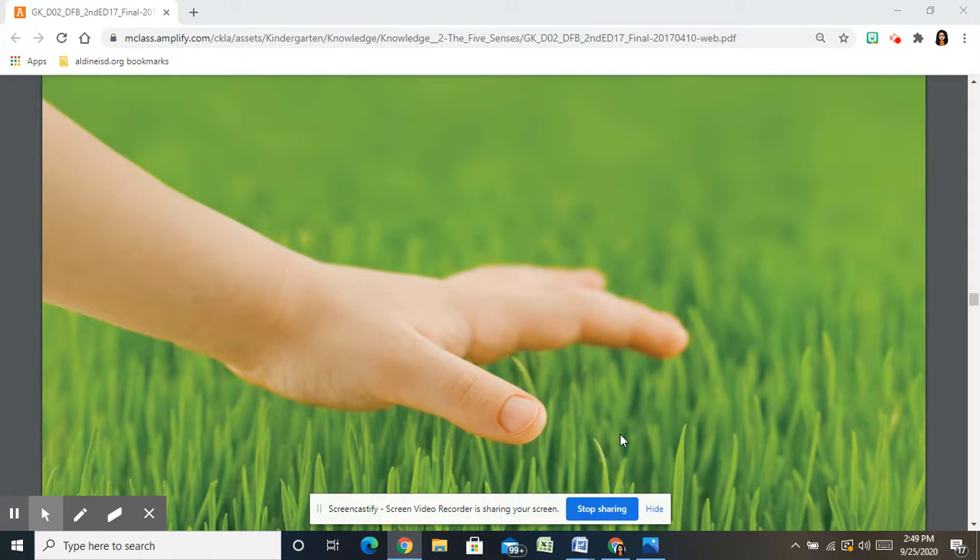The sense of touch or feeling is something you use almost all the time, whether you realize it or not. You are using your sense of touch right now. In fact, your body knows whether you are sitting on something hard or soft and whether you are cold or warm.